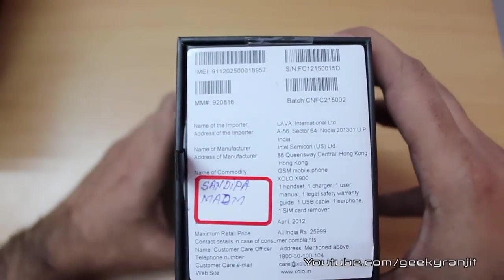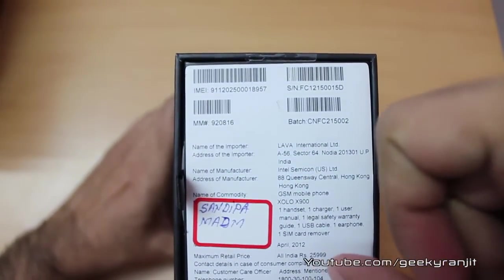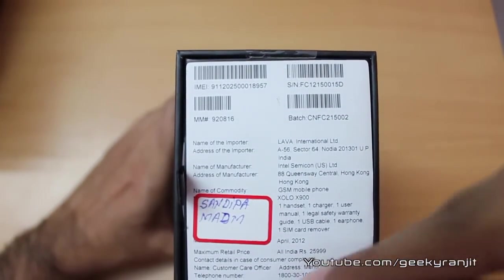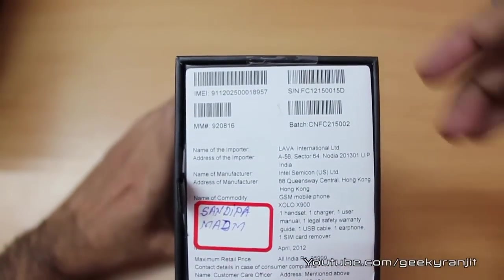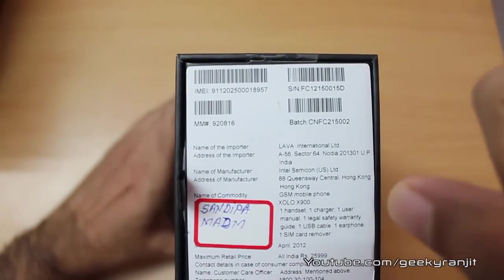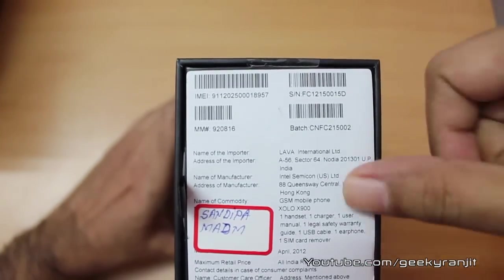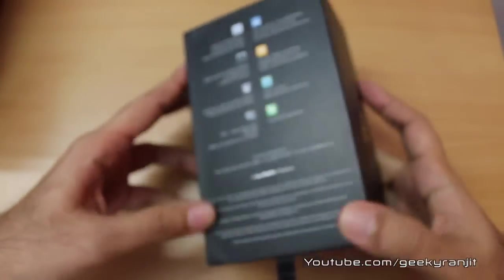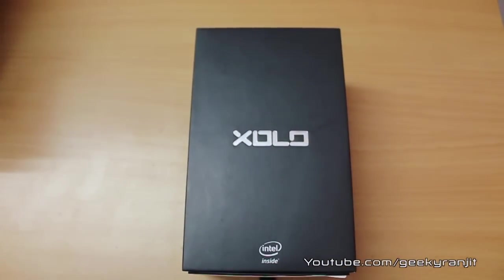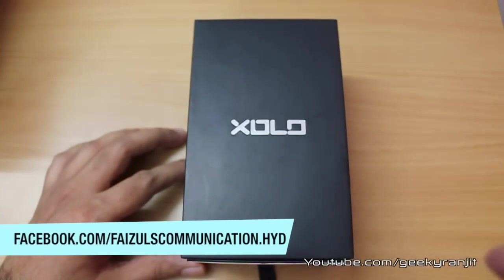The MRP for this phone is 25,999 but you can get it in the market for about 20,000 to 21,000. It is manufactured not in India but in Hong Kong and was imported by Lava International, which is an Indian company. Let us quickly unbox it, and I want to thank Faisal Communications for providing this unit for review.